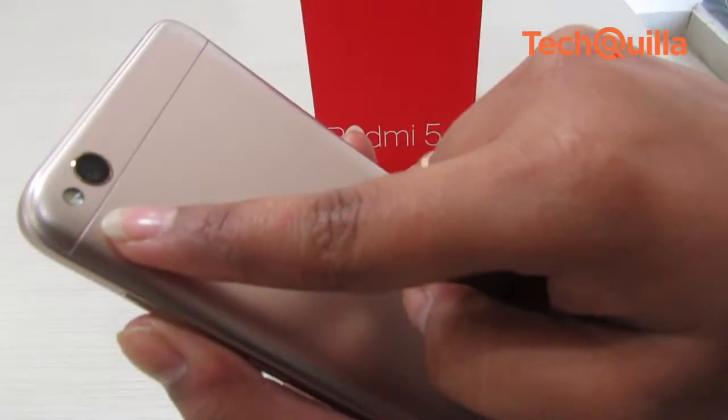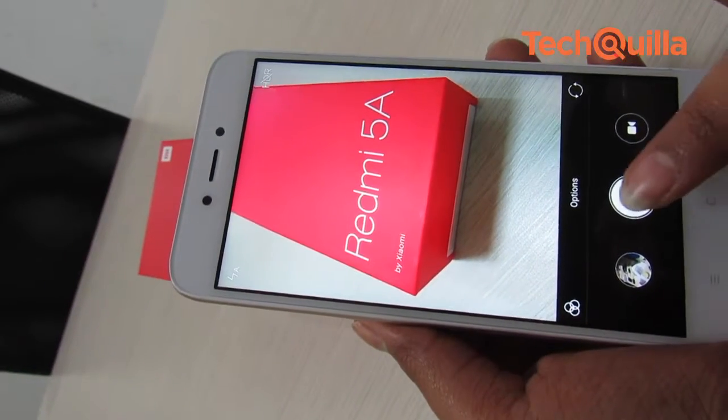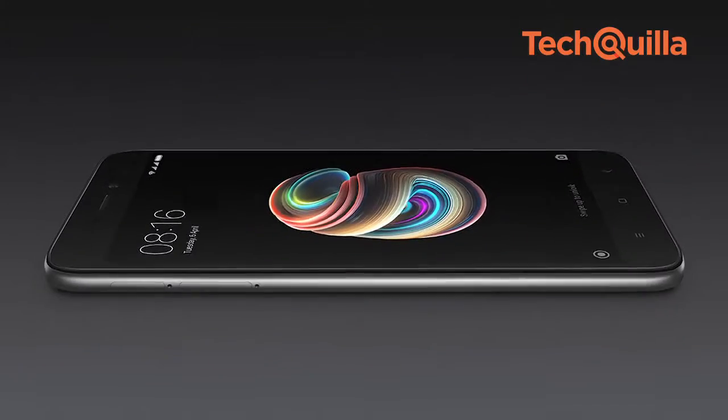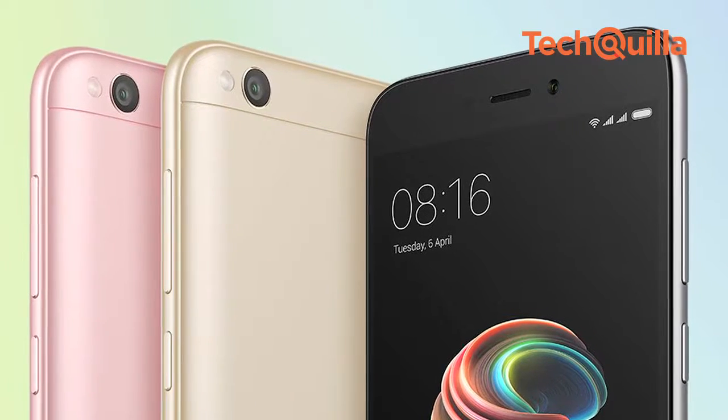The 13MP rear camera with f2.2 aperture and single LED flash took average photographs under well-lit conditions. The autofocus of the primary camera was quite snappy. The 5-inch display has vibrant colours, despite being a strictly budget phone.